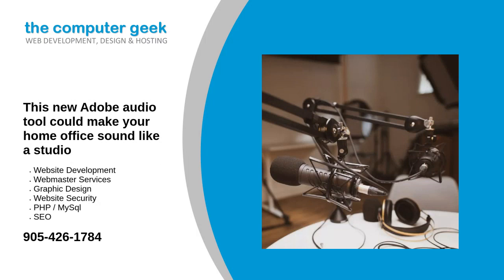This new Adobe audio tool could make your home office sound like a studio. Adobe's latest web-based audio editor tool is ready-made for users looking to boost the sound quality of audio recordings. Enhanced Speech promises to clean up audio recordings through the magic of AI. The tool started life as part of Project Shasta, which has since become Adobe Podcast, an online space for AI-powered audio recording and editing.